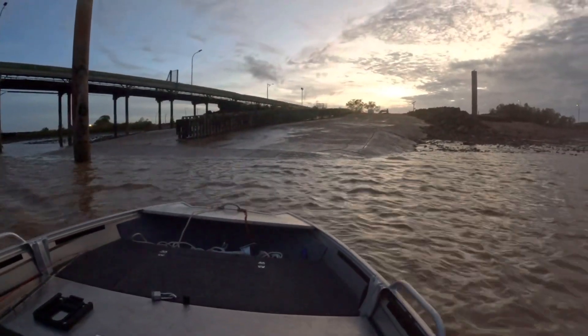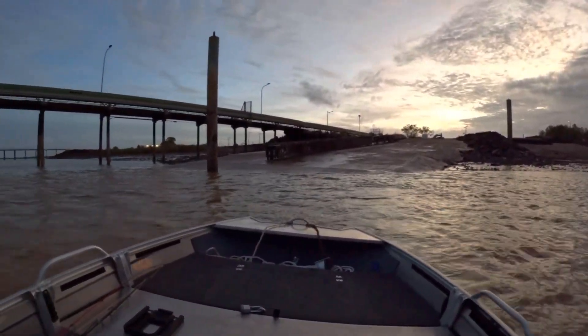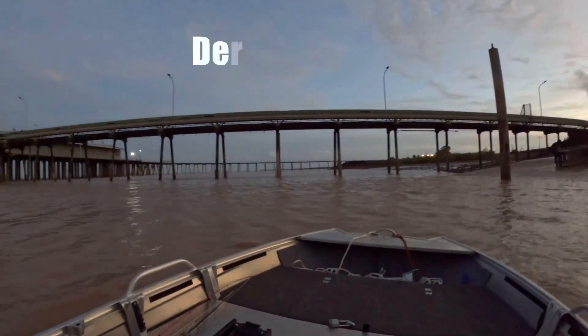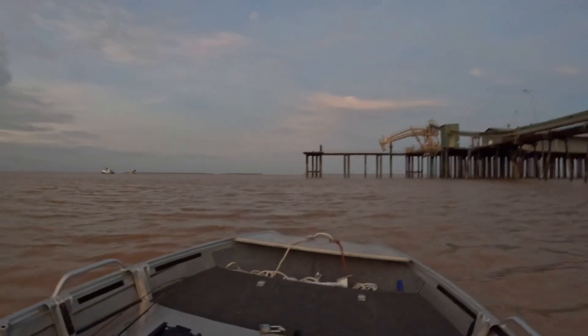Alright guys, let's just put the boat in. It's early in the morning, just leaving the boat ramp here at Derby. Try me luck today, here we go, see if we can get some barra, see what else is getting around.